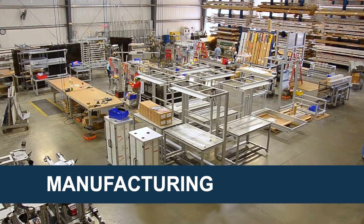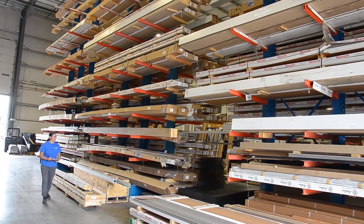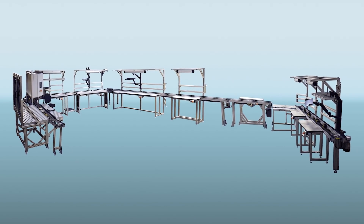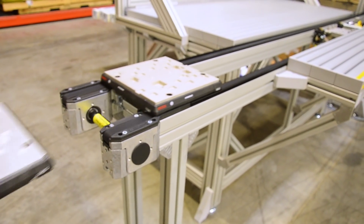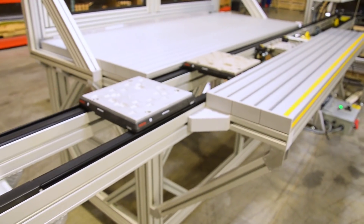We have a terrific manufacturing group and they were able to take a look at the timeline, do the ordering, receiving, and start the assembly. We were able to build the workstations in one phase, the conveyors in another phase, and then marry everything together as it was laid out in the drawings, as it would be in their facility. The units sit on a pallet system and are delivered from process to process in a linear fashion until the unit is completed.